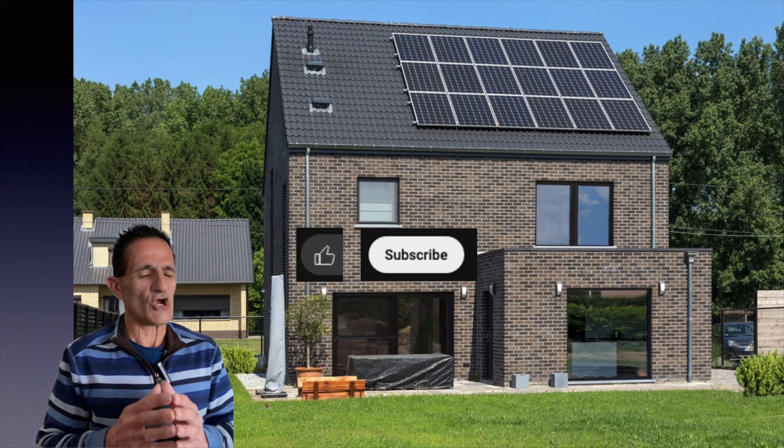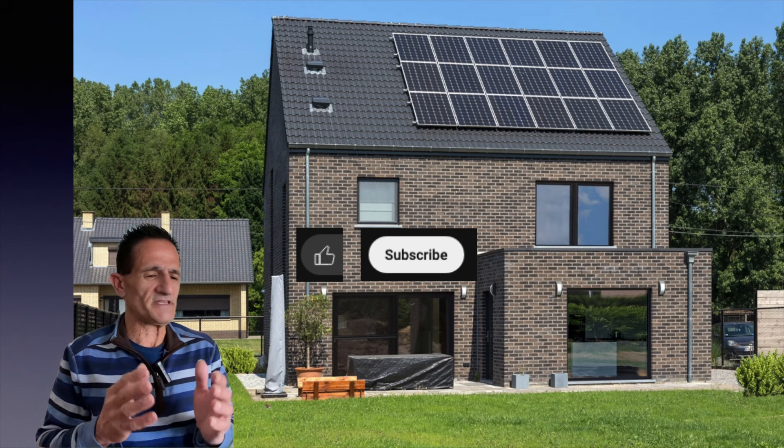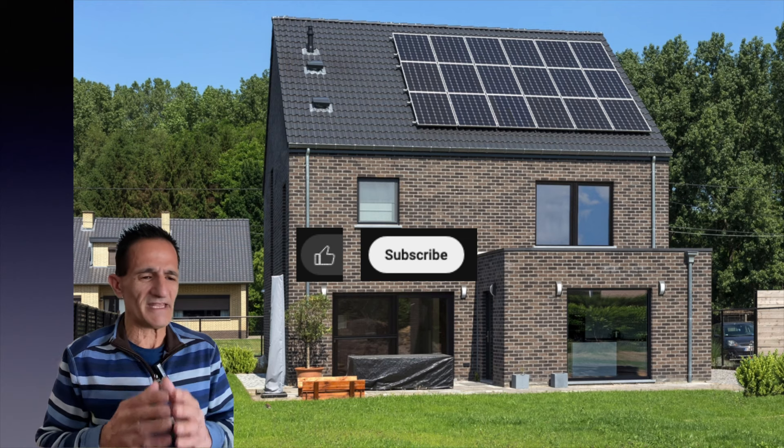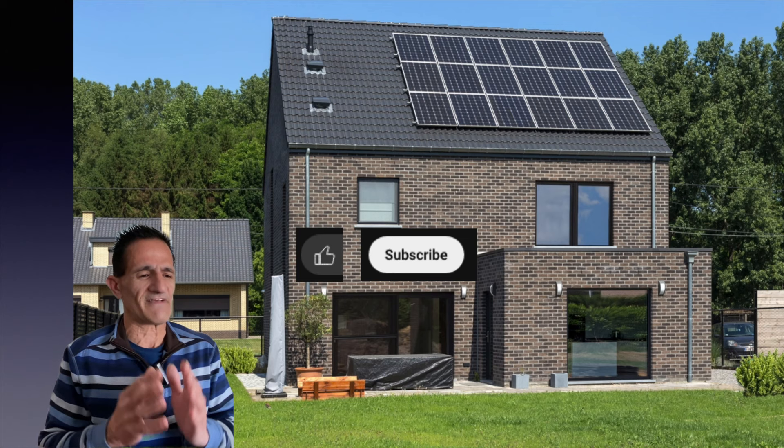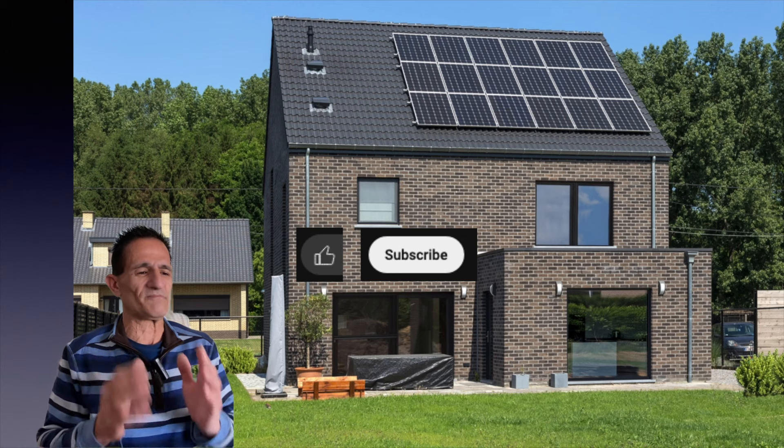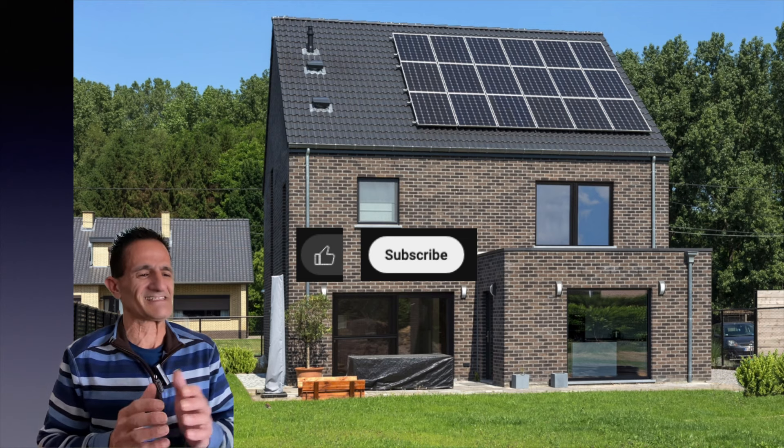Solar by Green Greg here. I hope you found this video helpful so far. If you did, hit that thumbs up and hit that subscribe button so you don't miss my future videos. This also lets YouTube know this content is valuable and shows it to more homeowners just like you. Thank you so much. Let's continue.